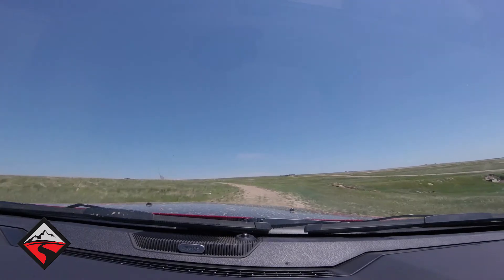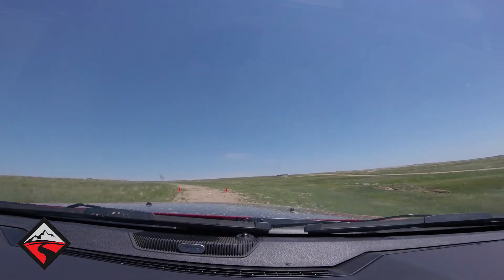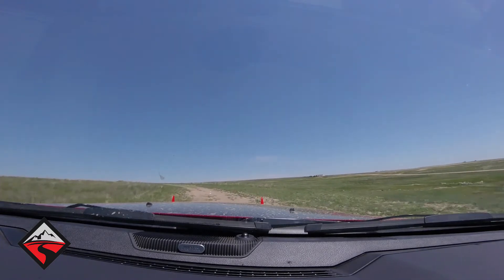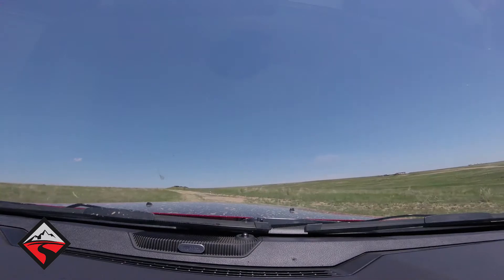It's the truck you take out to the middle of nowhere, because even if you get yourself so stuck to the axles in mud and muck, you unspool that winch and you're good to go — get yourself out and get yourself home for dinner.